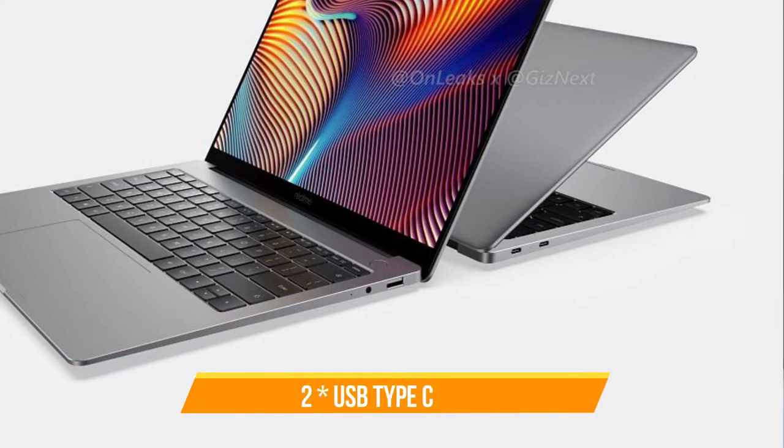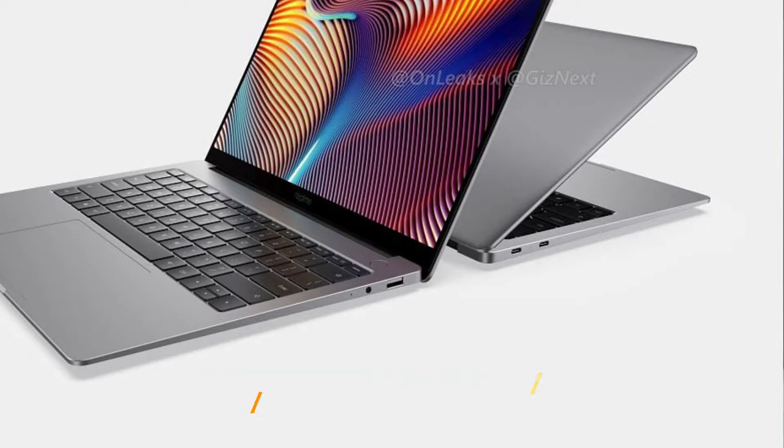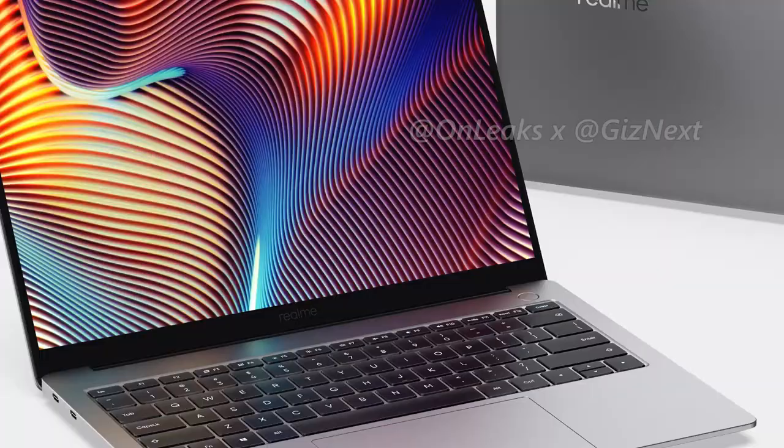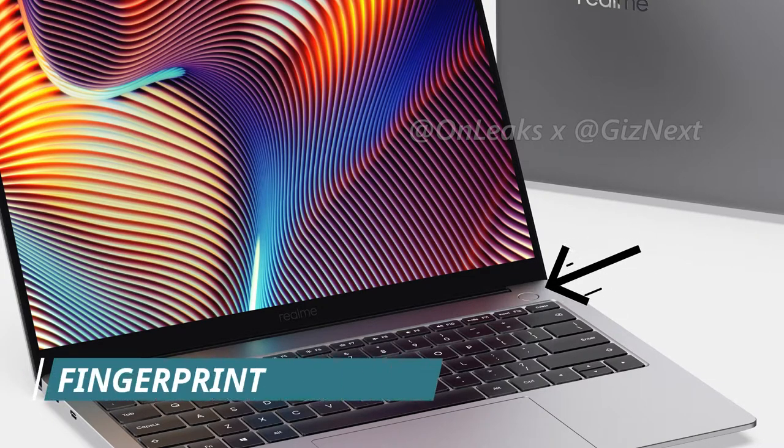Moving on to ports and slot availability, the Realme Book comes with one USB Type-A port, two USB Type-C ports, and one 3.5mm audio jack, so you can use wired headphones with this laptop. It also features a power on/off button on the keyboard, and integrated alongside that button is a fingerprint scanner.